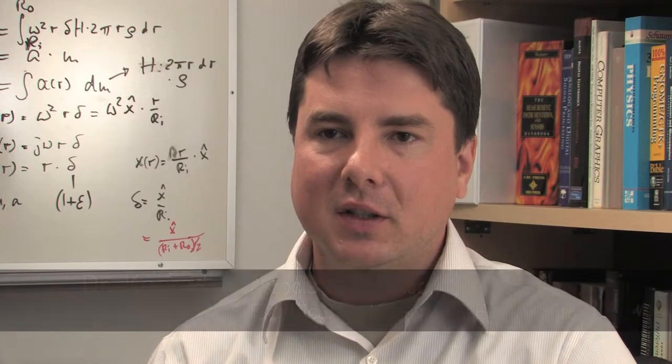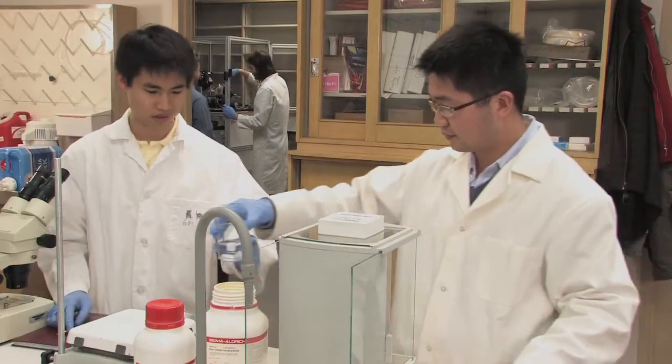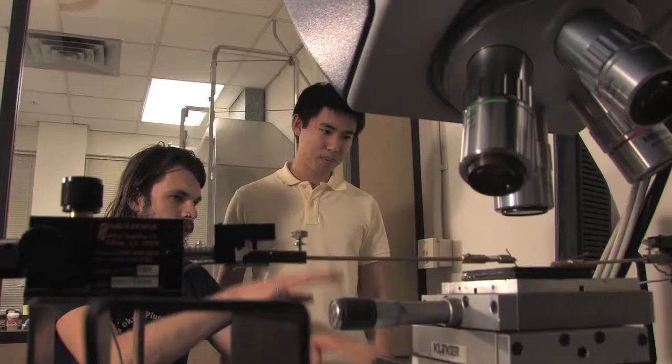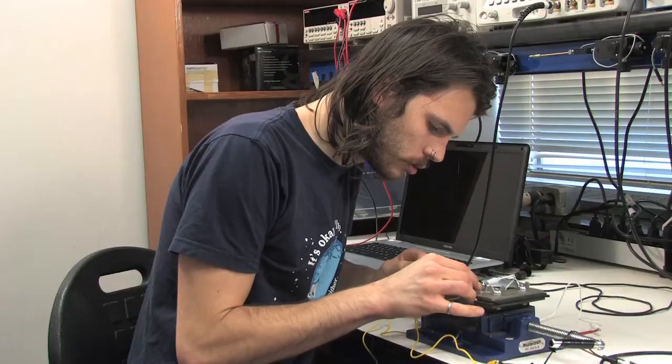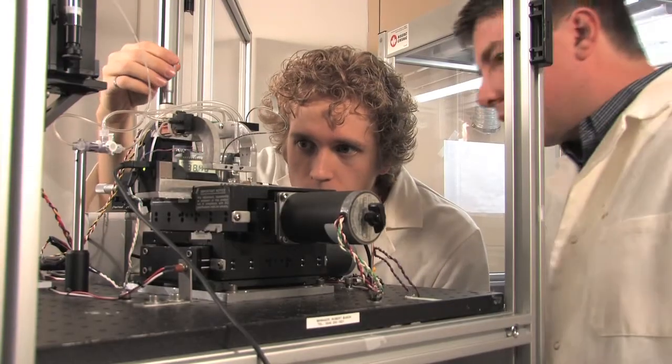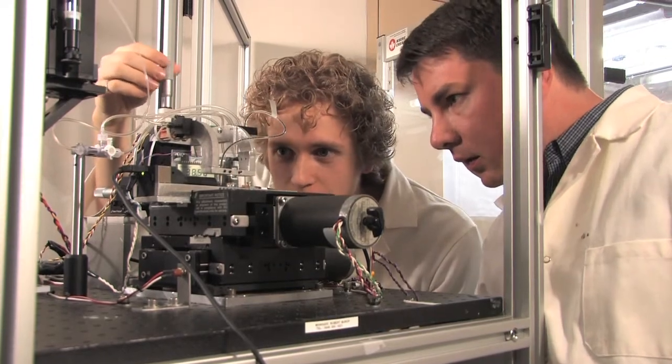My name is Conrad Wallace and I'm an associate professor at UBC. My group works on developing nanostructured materials and devices for a wide variety of applications — chemical sensing, physical sensing, and for biology.